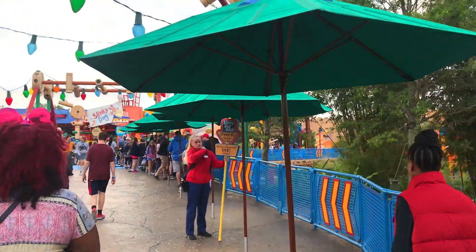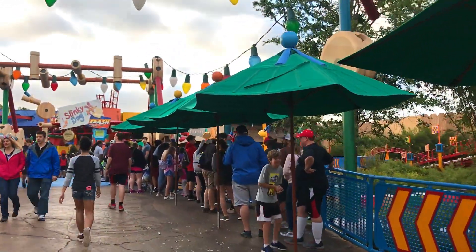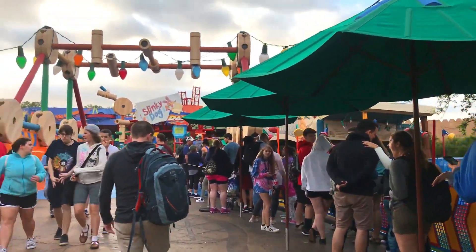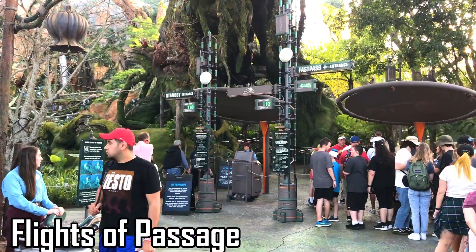It's hard for me to believe, but some people, especially new people to Disney, don't book FastPasses. Understanding the tier systems and which rides you actually need a FastPass for can be overwhelming. But you really need to book those FastPasses because some rides have up to three and four hour waits.